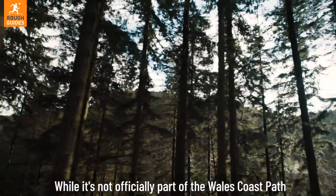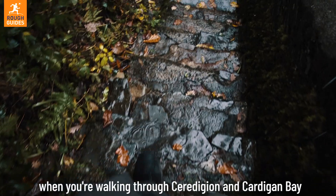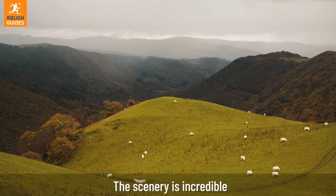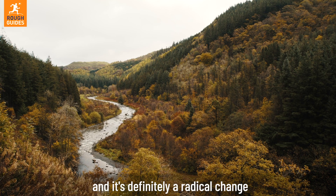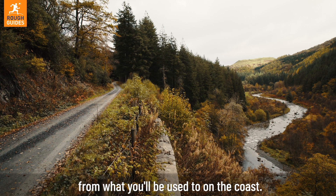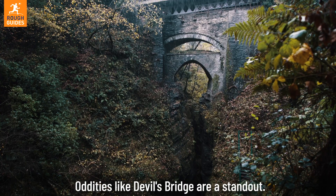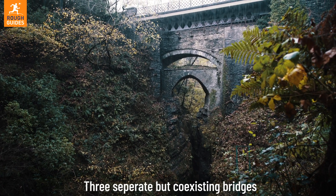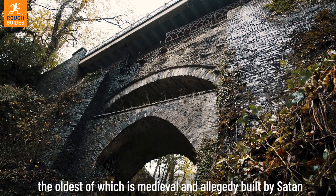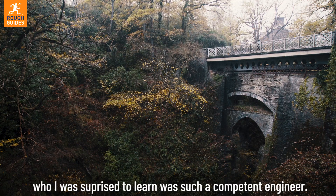While it's not officially part of the Wales Coast Path, when you're walking through Ceredigion and Cardigan Bay, these mountains make for an easy day or half-day trip. The scenery is incredible, and it's definitely a radical change from what you'll be used to on the coast. You're sure to stumble upon a few curiosities too. Oddities like Devil's Bridge are a standout — three separate but coexisting bridges, the oldest of which is medieval and allegedly built by Satan, who, I was surprised to learn, was such a competent engineer.